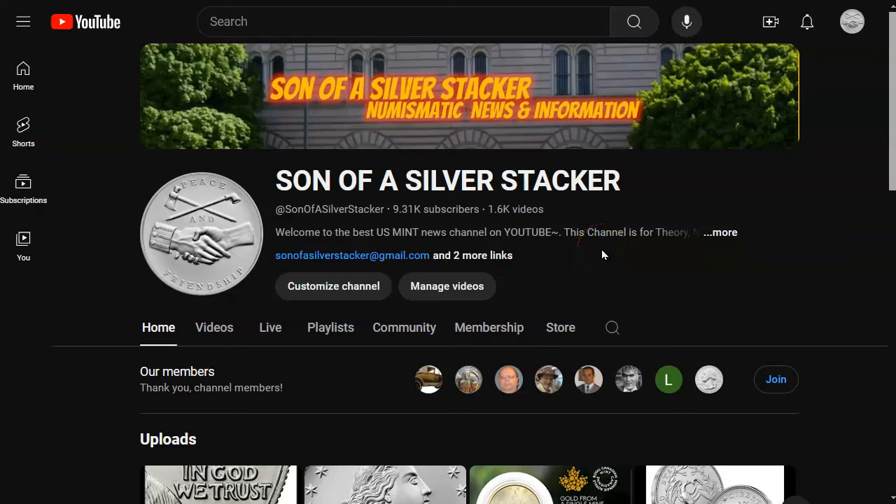Hey everybody, welcome back to the best US Mint News channel on YouTube. I'm Son of a Silver Stacker. Today's date is September 30th, 2024, and in this video we're going to be talking about the 230th anniversary high-relief gold coin. We're also going to be sussing out the mintages and the price.